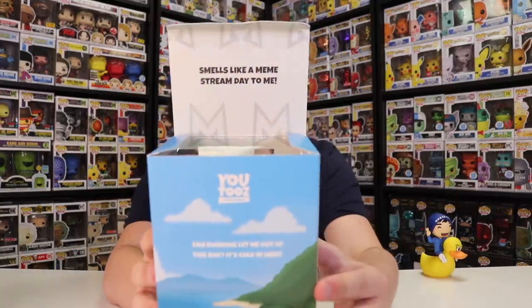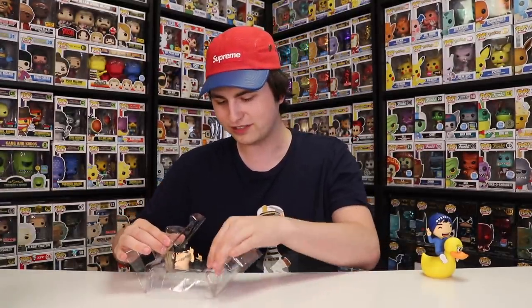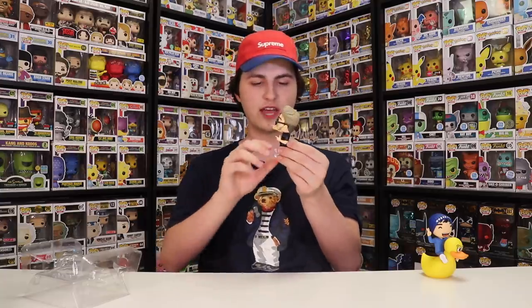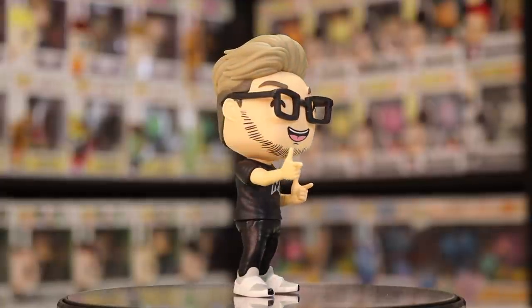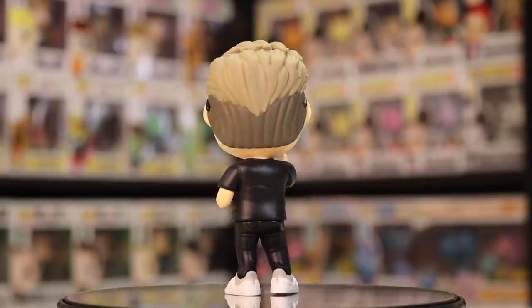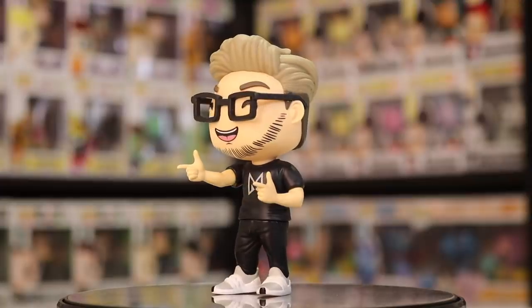It also says on the inside, 'Smells like a meme stream day to me.' So they put like little hidden messages all over the boxes. I think these are really really well done. I'm excited to see what Craig looks like out of the box. This is really well done — I like the small details they gave him, especially with the beard, as well as the Mini Lad logo on his shirt. He's got really detailed shoes as well — very much like Vans and Gucci slides.